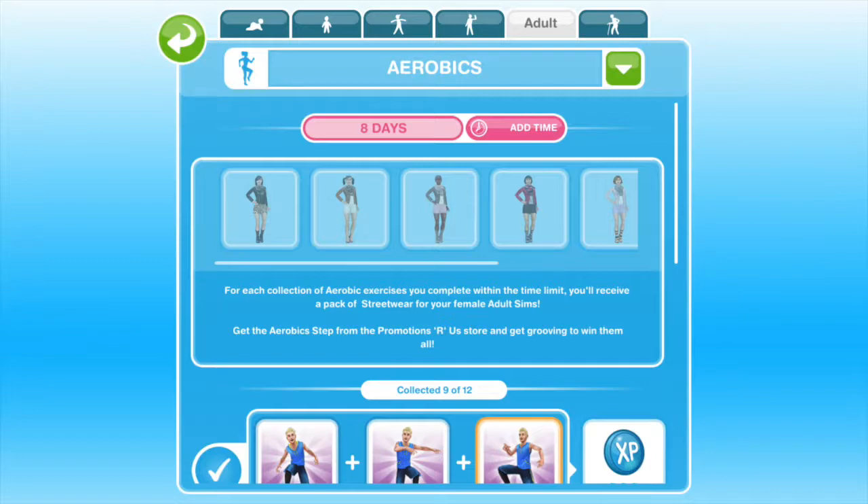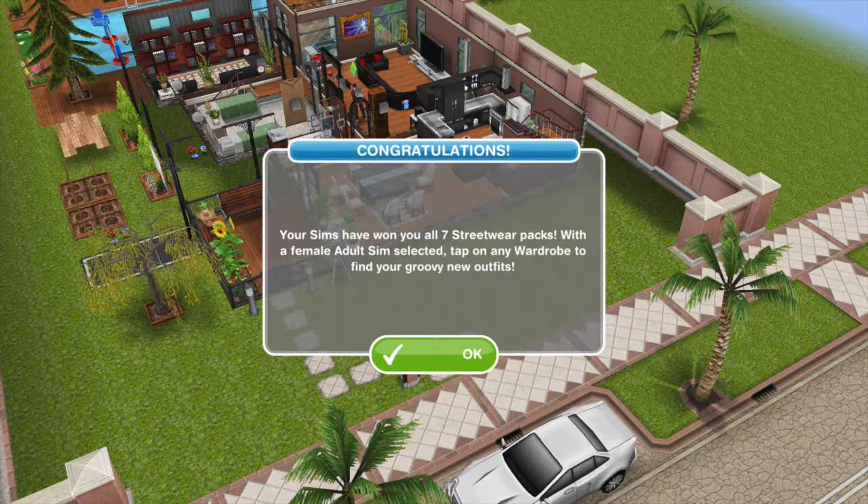To collect all the street smart outfits, you'll need to reset your collection and do the same thing again. Once you have collected all 7 street wear packs, a notification will pop up saying that you have collected all the street wear packs.